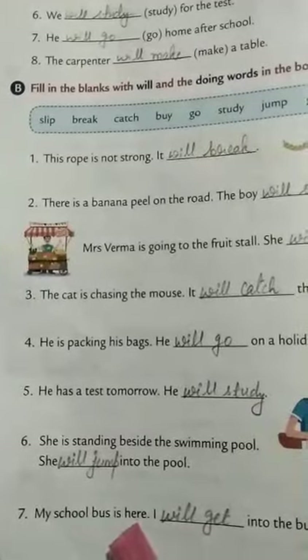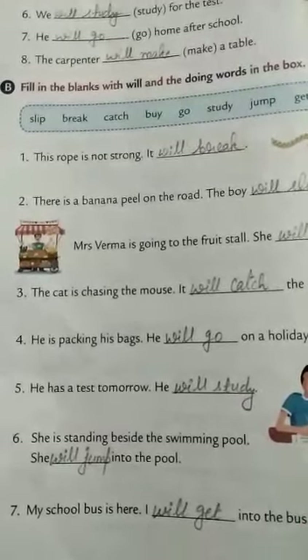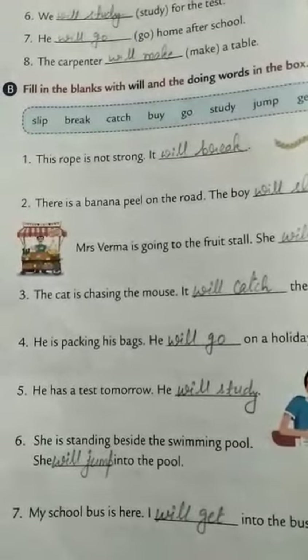She is standing beside the swimming pool — she will jump into the pool. My school bus is here — I will get into the bus. Exercise B is also completed. I hope you all have understood. Thank you.